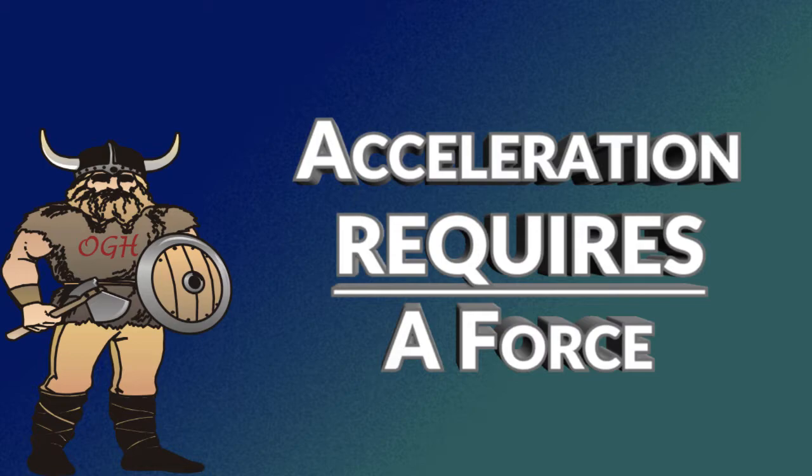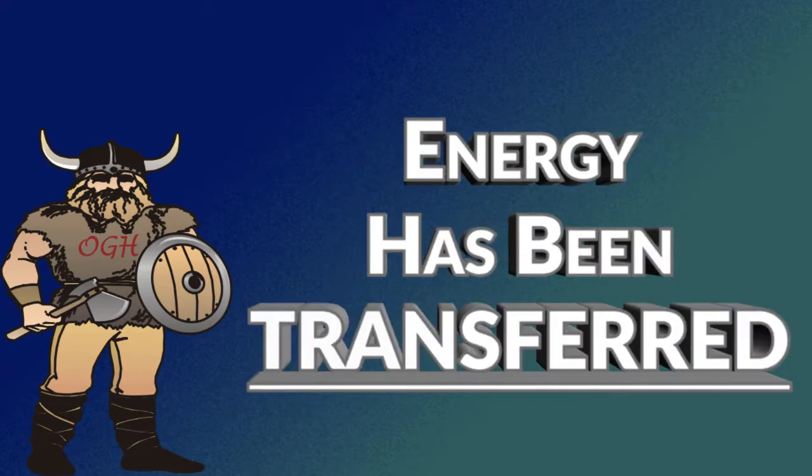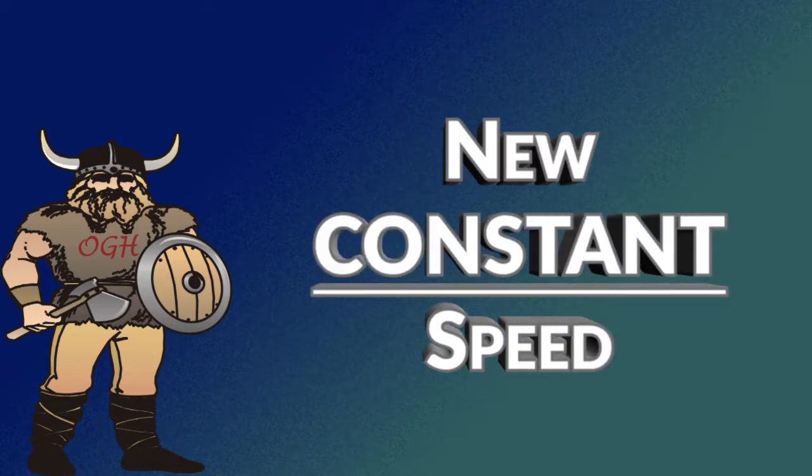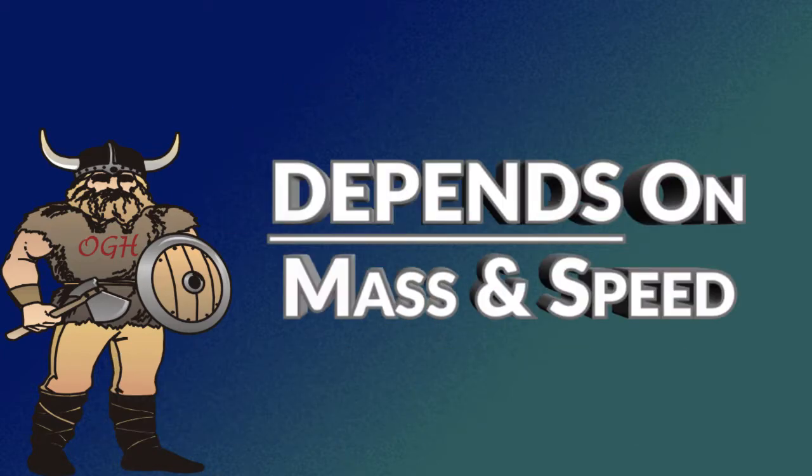If you want to accelerate an object you must apply force. Applying force requires us to do work. After the work has been done, energy has been transferred to the object and the object is now moving at a new constant speed. The energy transferred is known as kinetic energy and it depends on mass and the speed achieved.